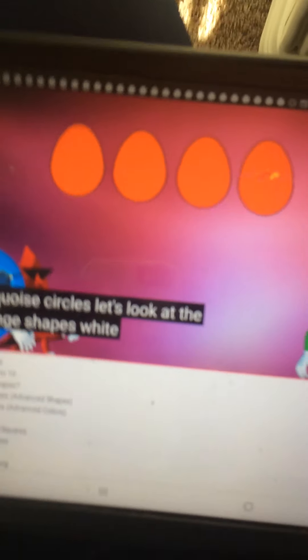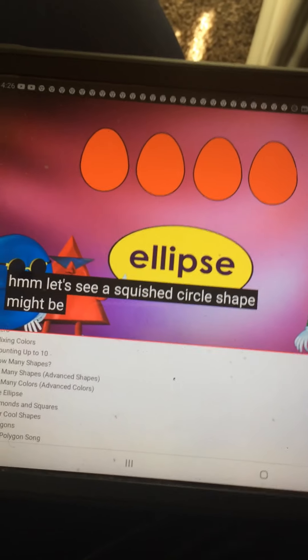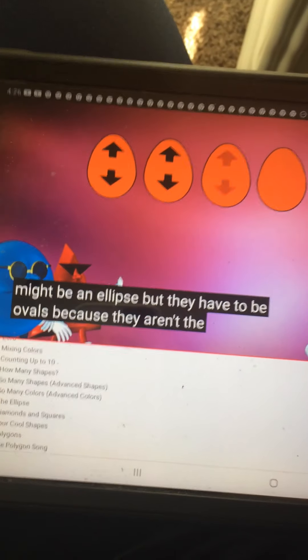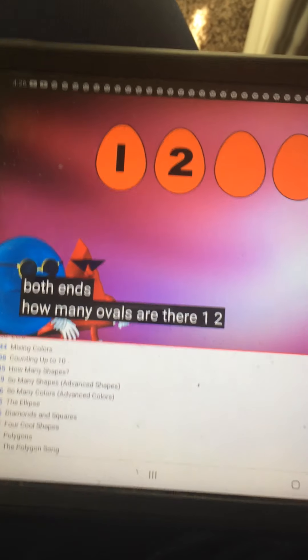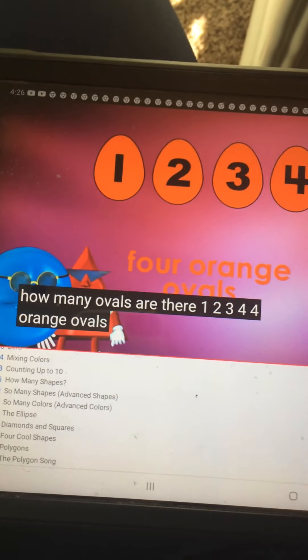Let's look at the orange shapes. What shape are they? A squished circle shape might be an ellipse, but they have to be ovals because they aren't the same on both ends. How many ovals are there? 1, 2, 3, 4. Four orange ovals.